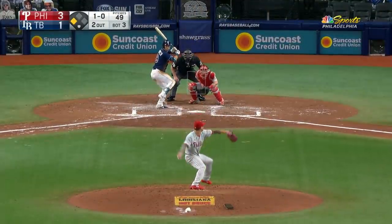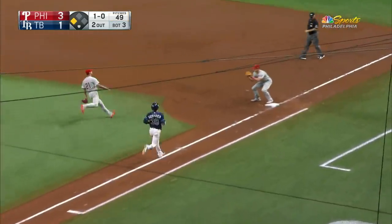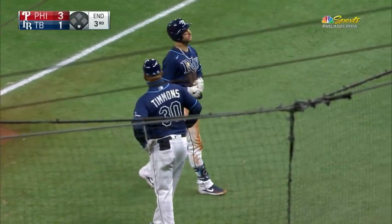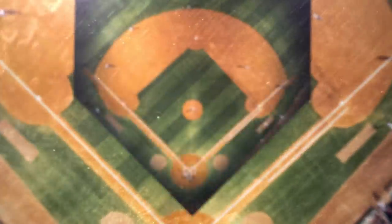Here's Kiermaier with a man at third base, one ball, no strikes. Here's the pitch — swing and a bouncer back to the mound. Backhand pick by Velasquez. He'll run halfway to first and flip underhand to get it there in time. Vince has always fielded his position well and comes up with a great play there to keep the Rays off the board.